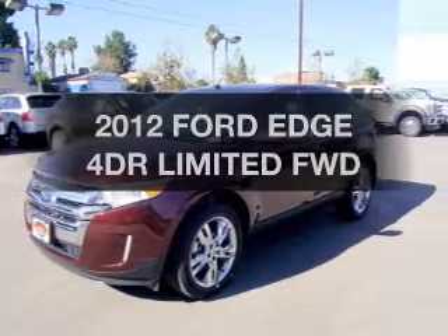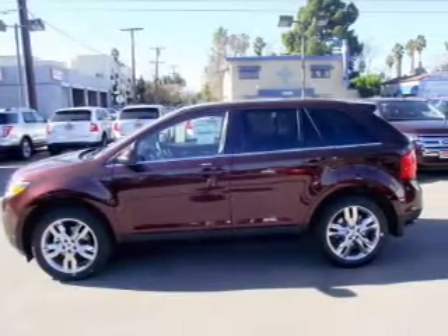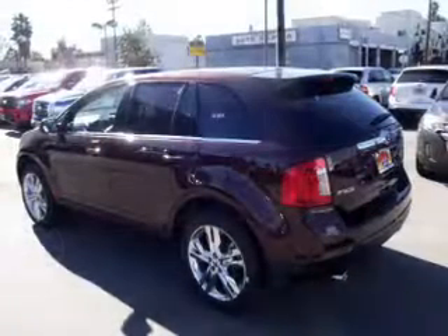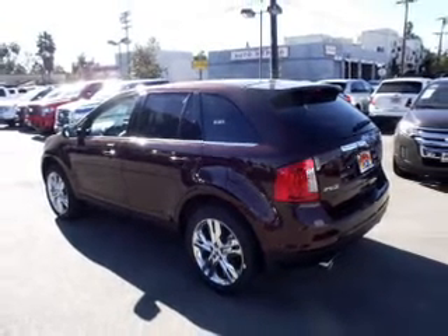Imagine yourself in this 2012 Ford Edge. This is the set of wheels you've been looking for. With a solid 6-cylinder engine connected to a smooth shifting automatic transmission, brake safely with the anti-lock braking system.